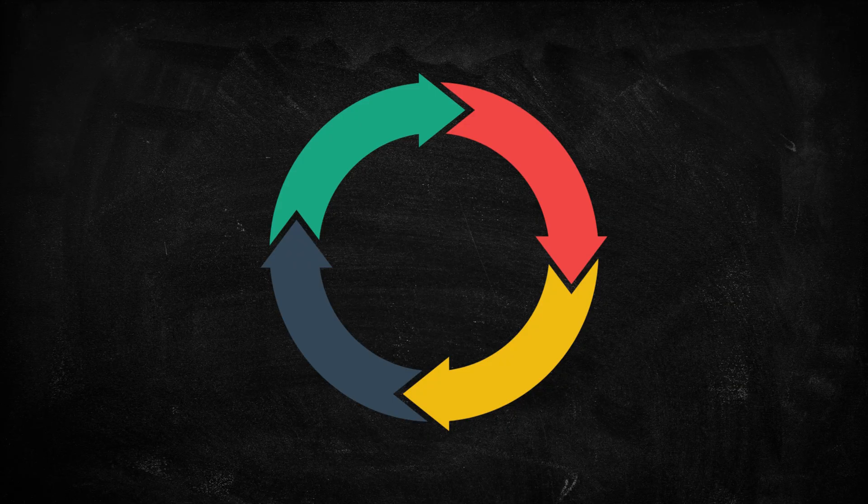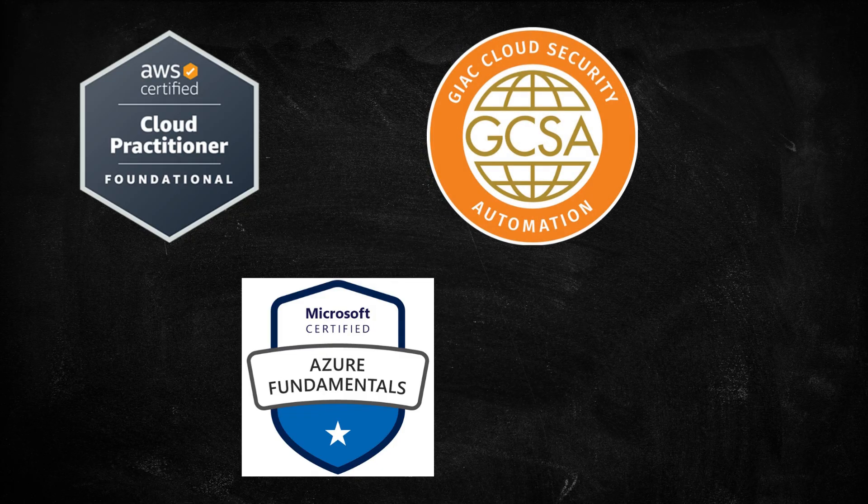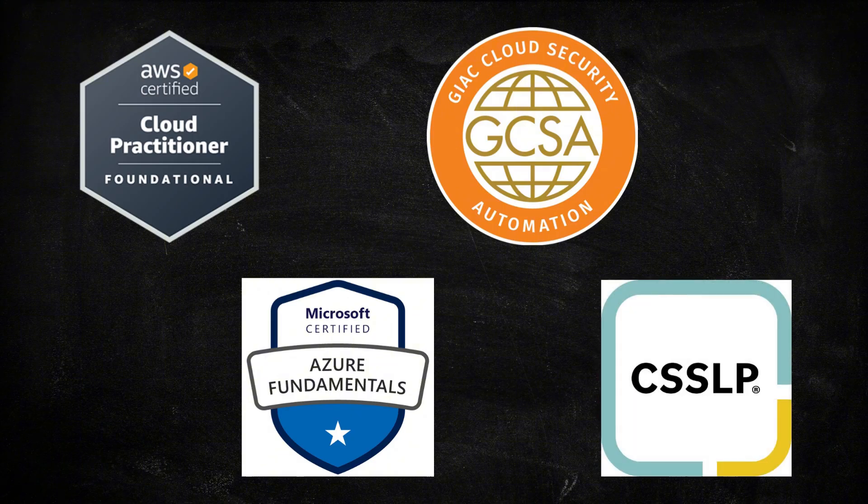They work closely with developers to identify and fix vulnerabilities early, playing a crucial role in preventing security issues before code ever reaches production. A realistic starting point is a foundational cloud certification such as AWS Cloud Practitioner or Azure Fundamentals, since modern application security often involves cloud-native environments. For long-term specialization, certifications like the GIAC Cloud Security Automation or the CSSLP (Certified Secure Software Lifecycle Professional) are widely recognized.